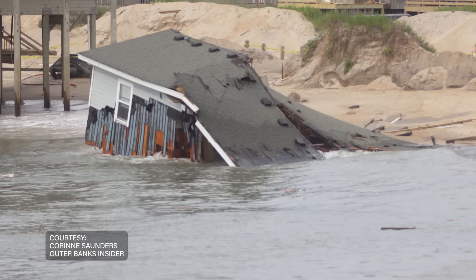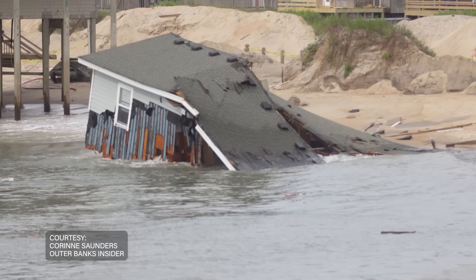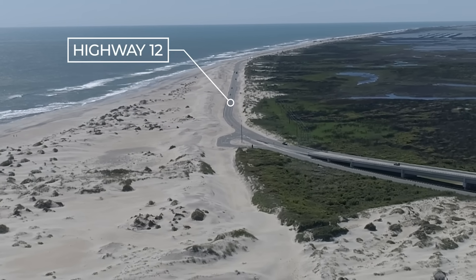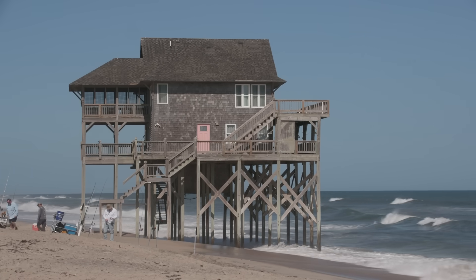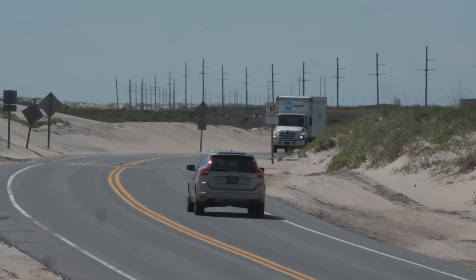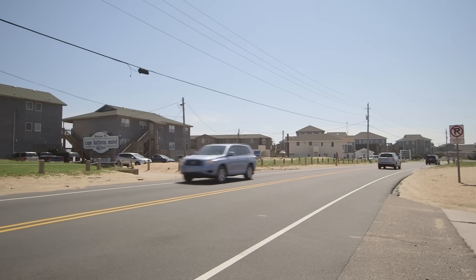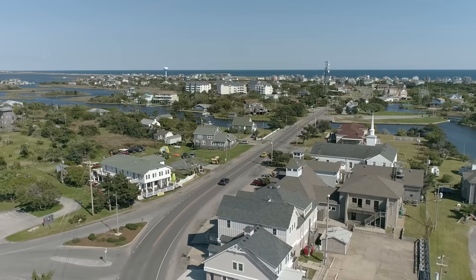This crisis isn't just about homes. Highway 12, the lifeline for the southern Outer Banks, is also at risk. If these houses are not protected, then Highway 12 is not protected either, and we're really concerned about how to protect Highway 12 because that's our artery to get to all the villages on the southern Outer Banks.